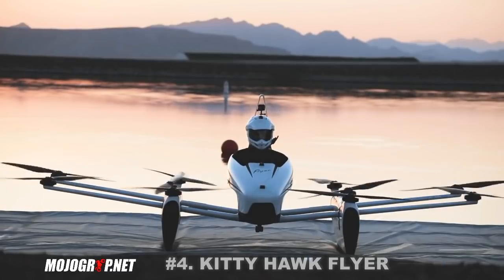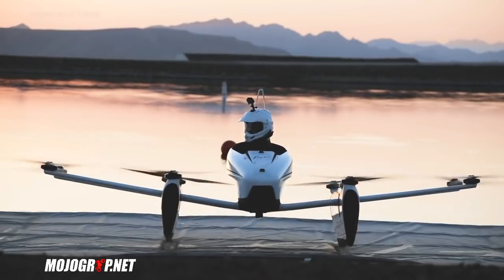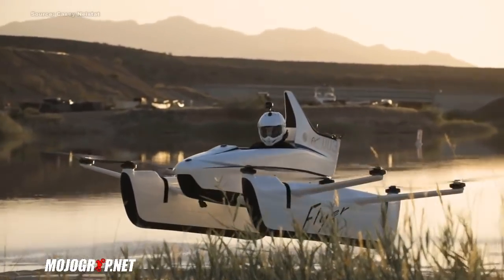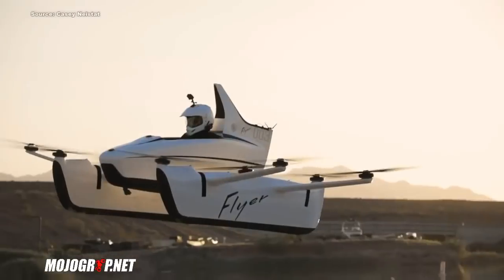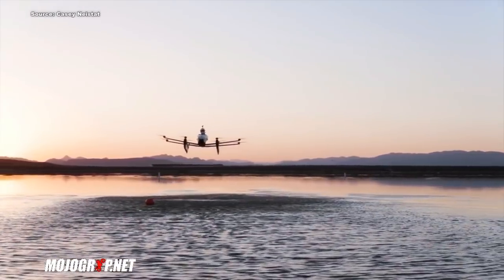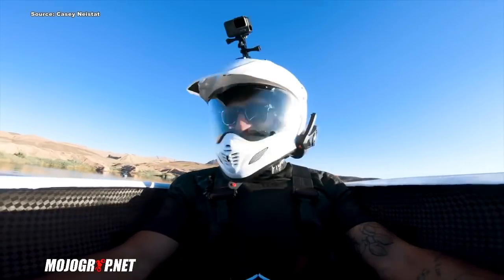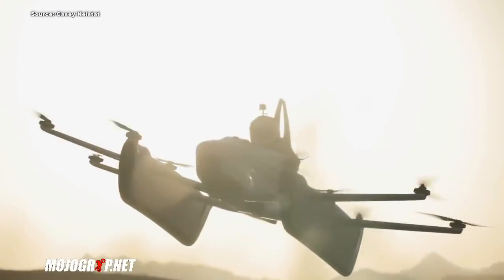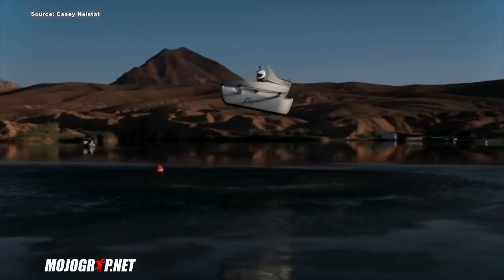Number four is the Kitty Hawk Flyer. Kitty Hawk is a California-based company founded by Google, so you know if Google has its hands on something it's probably going to become a reality. I don't really see how this is a car — I don't see any wheels. It looks more like a human drone to me. I counted about ten different blades, so I'm assuming it has ten electric motors. This vehicle is fully electric, though there are no performance stats yet — this is just a design prototype.